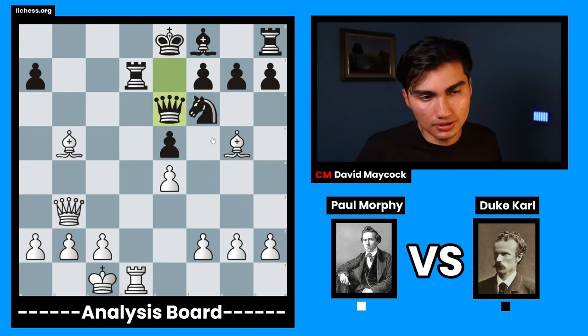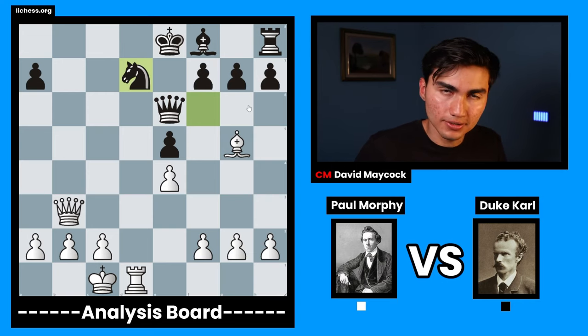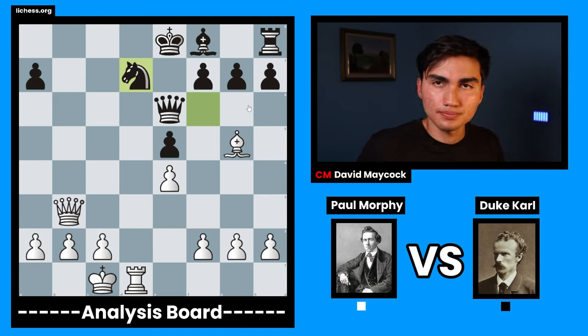Black tried queen e6, but it's already game over. Bishop takes d7 check was played, and after knight takes d7 — white to play and checkmate in two moves. Can you find it? White to play and checkmate in two moves. How did Paul Morphy finish this masterpiece?